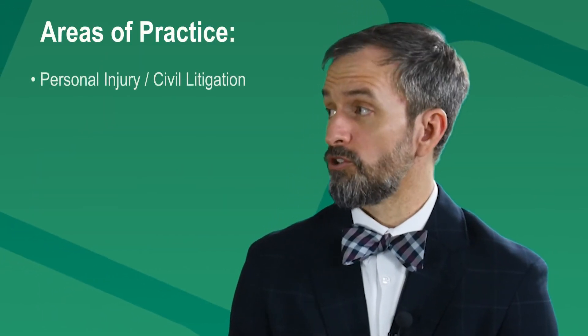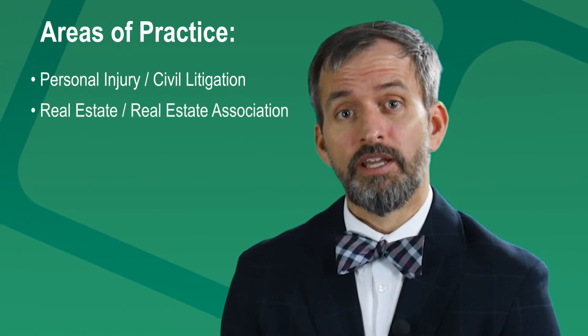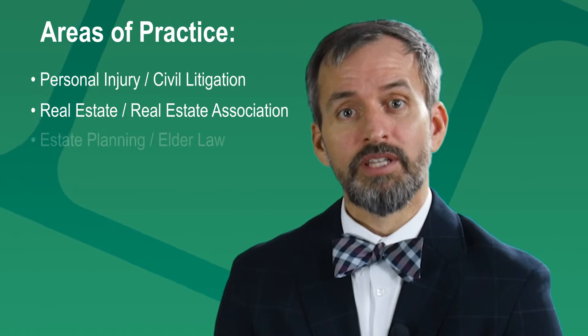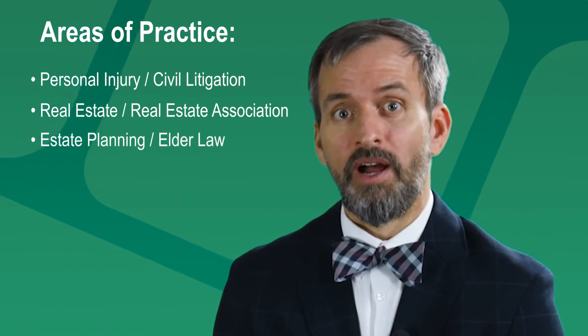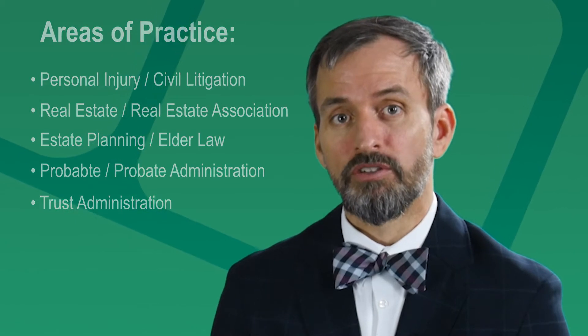We practice in a number of civil areas, which includes personal injury and civil litigation. We have a real estate and real estate association practice. We do estate planning and elder law, which is primarily my field, and we have probate, probate administration, and trust administration as well.